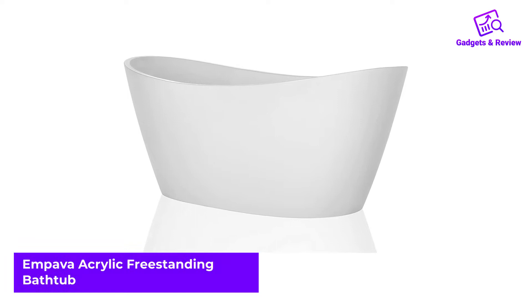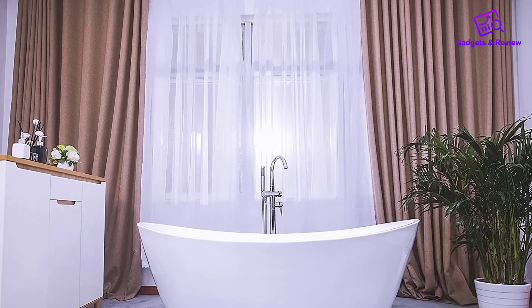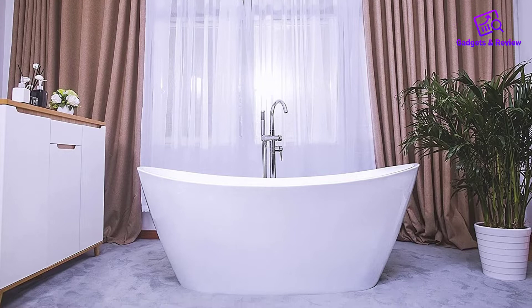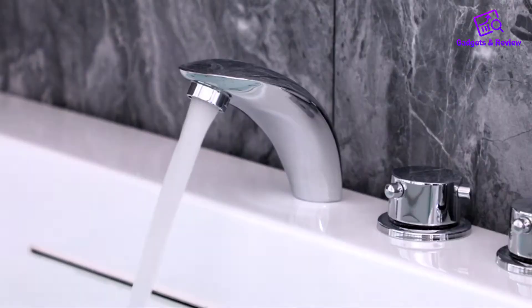Number 1: Empava Acrylic Freestanding Bathtub. We placed it on top of our choice list for a number of reasons. First, the very classic yet ergonomic design of the tub simply changes the interior of your bathroom. Apart from the physical appeal, you will get a serene, noiseless and nourishing experience from the FT-1518 model by Empava.